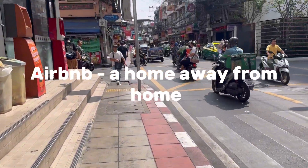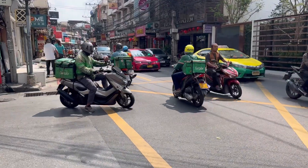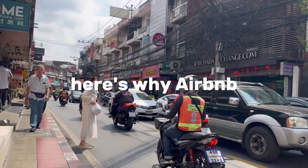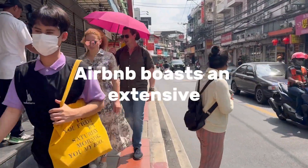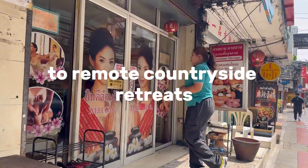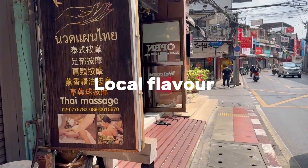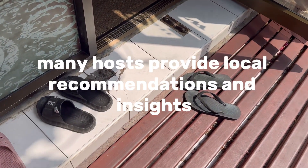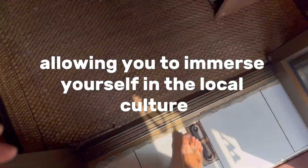Airbnb: a home away from home. Airbnb has revolutionized the way people find accommodations when traveling. It's known for providing a wide range of unique and personalized lodging experiences. Diverse range of options: Airbnb boasts an extensive selection of apartments, from cozy urban lofts to remote countryside retreats, with listings catering to various budgets and preferences. Local flavor: staying in an Airbnb can offer a more authentic feel for your destination, as many hosts provide local recommendations and insights, allowing you to immerse yourself in the local culture and lifestyle.